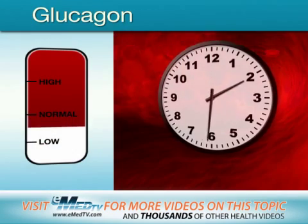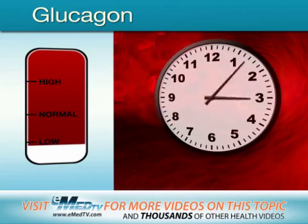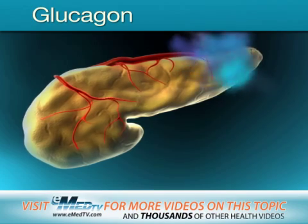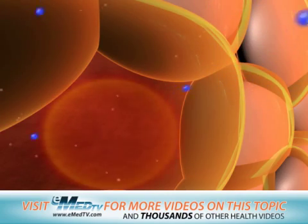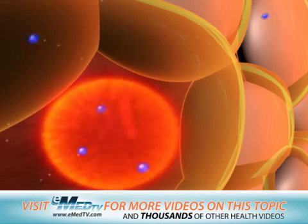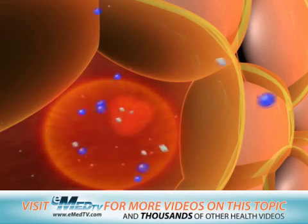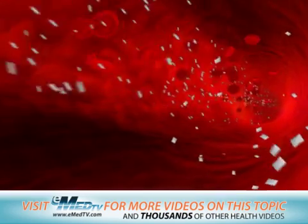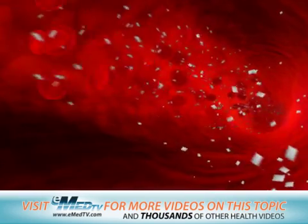If you haven't eaten for a long time and the amount of sugar in your blood starts getting low, the pancreas releases glucagon. This hormone has the opposite effect of insulin — it releases sugar that's been stored in your liver and muscles and increases the amount of sugar in your blood. The sugar is then readily available for your cells to use.